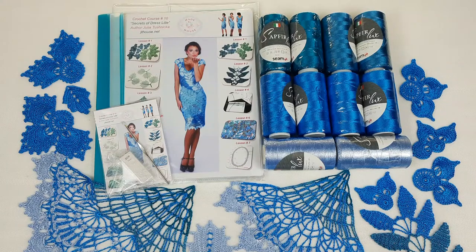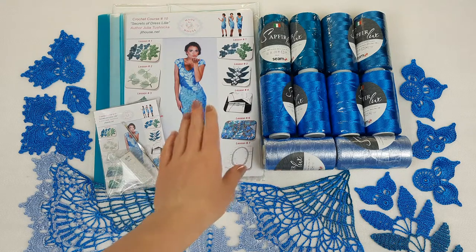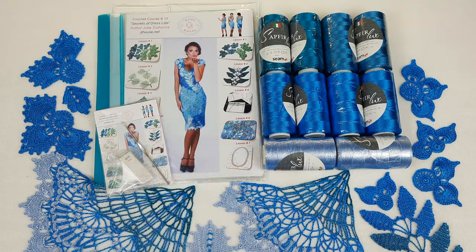Hello my friends! Today I am sending this awesome kit. It's a VIP package for dress Lille. You can see this dress in this photo, and here we have a really amazing kit because together with my new student we have chosen a little bit new colors.